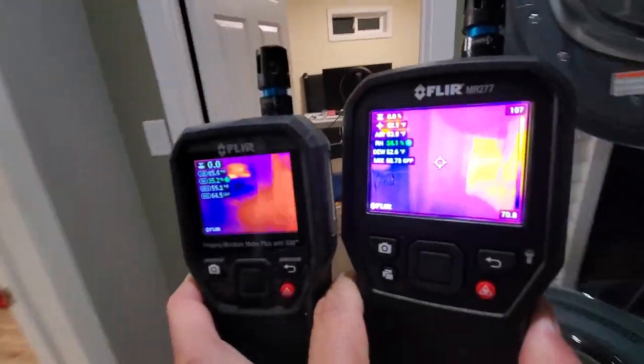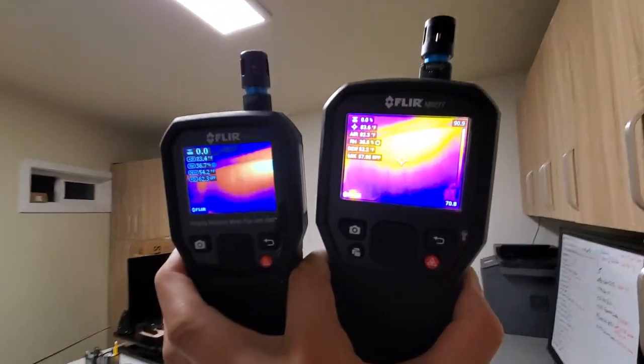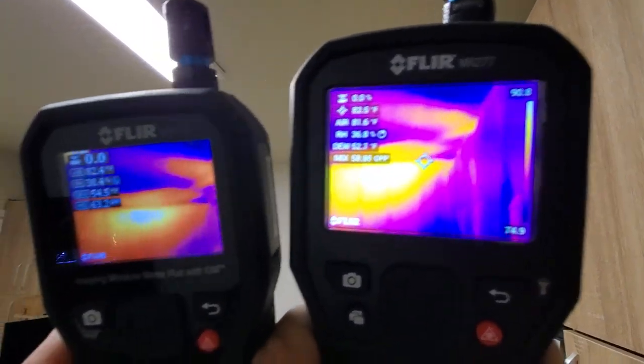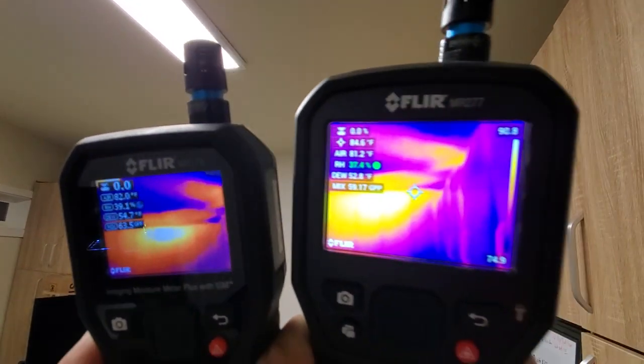I'm going to walk around over here, go into a different room so that you guys can see the difference between the two.